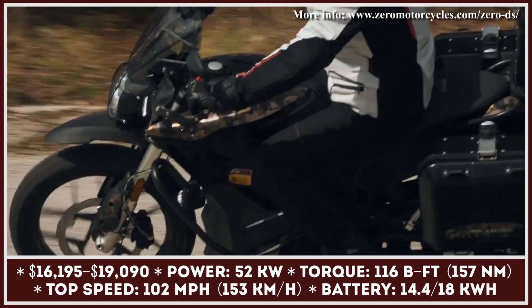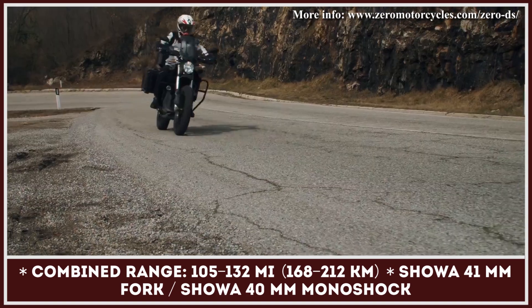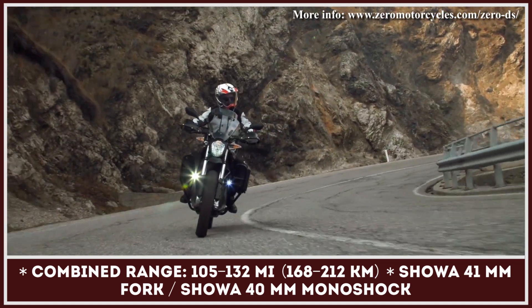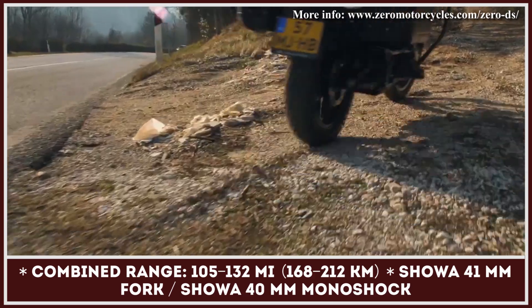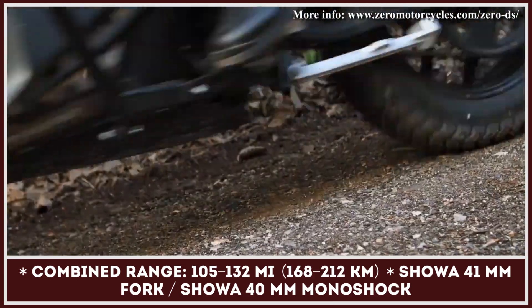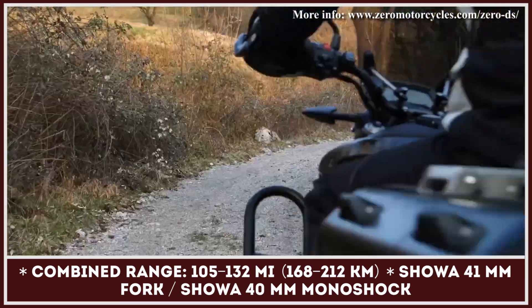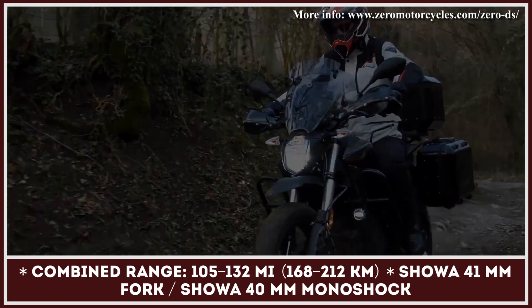The bike is suspended by Showa forks up front and a Showa monoshock at the rear. Both are adjustable for preload, compression, and rebound damping. The stopping power comes courtesy of J1 all-symmetric dual-piston brakes in the front and a single-piston floating caliper in the rear. The Bosch Gen 9 ABS system is standard too.